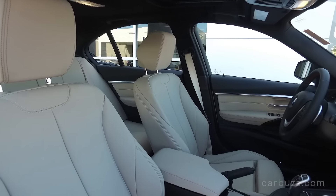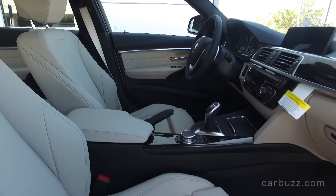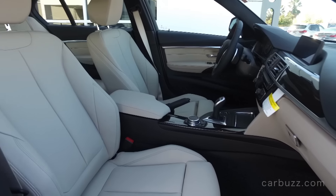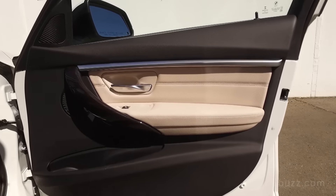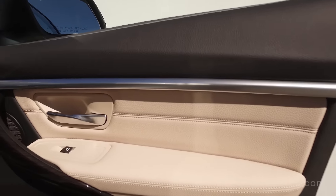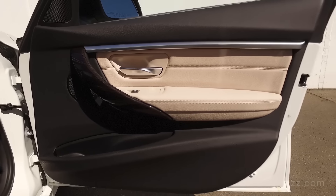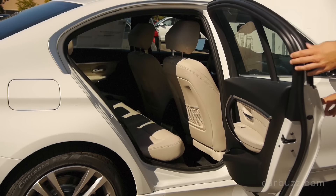This car has Oyster Dakota leather for an extra $1,450. But you get a lot of standard features here: iDrive with the latest version, a 6.5-inch center screen, and a controller with eight programmable memory buttons. You also get 10-way power front sports seats with driver's seat memory, an upgraded navigation system for an extra $1,950, and heated front seats for $500. Other standard items include a three-spoke leather-wrapped steering wheel, automatic climate control, ambient lighting, and an anthracite headliner.